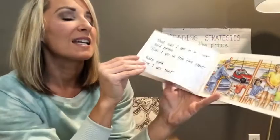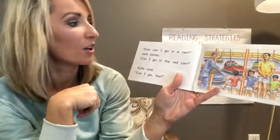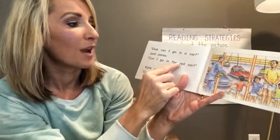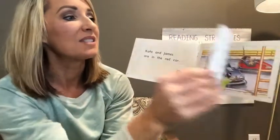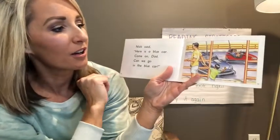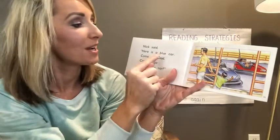So they decide that Kate and James, the two bigger kids, are going to ride in a car by themselves. James picks the red car and Kate wants to go with him, so there they are in the red car. That leaves dad and Nick to share a car. And what color car do you think Nick wants to ride in?